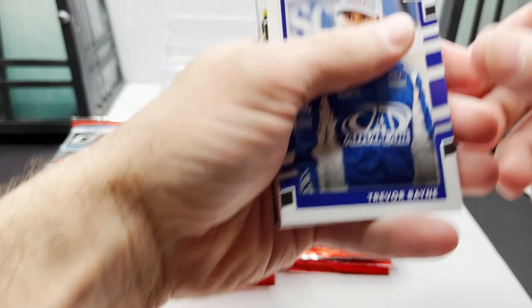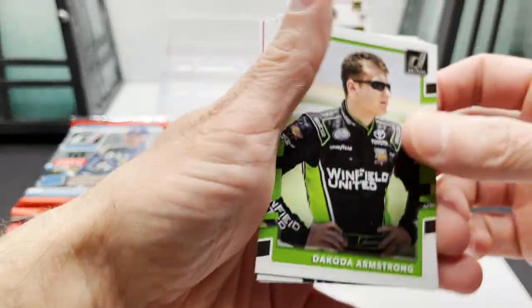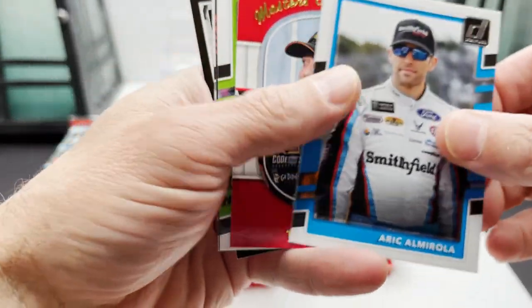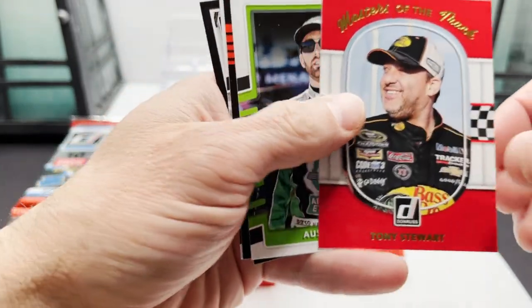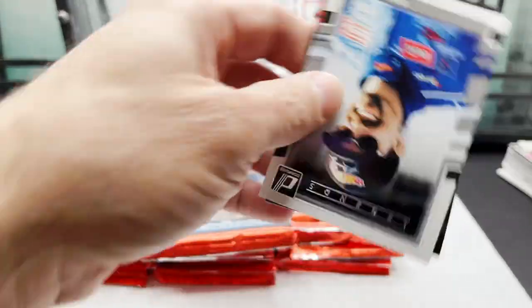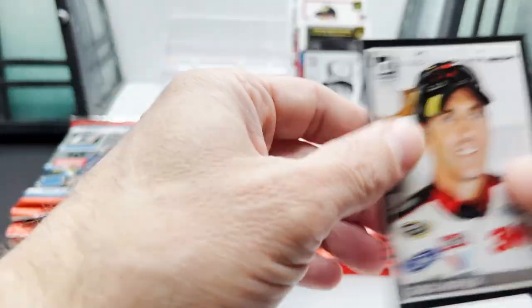Next pack: Trevor Bayne, Trevor Bayne, Kyle Busch, Race Kings, Dakota Armstrong, Dale Earnhardt Jr., Eric Almirola, got Masters of the Track Tony Stewart, Austin Dillon, Trevor Bayne, Kyle Petty.